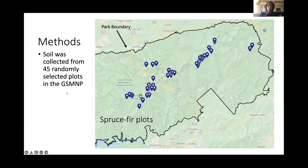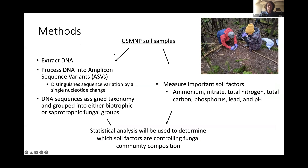This past summer I collected 45 randomly selected soil plots from the Great Smoky Mountains National Park. From the collected soil I extracted DNA and processed it into amplicon sequence variants, which distinguishes sequence variation by a single nucleotide change. All DNA sequences were then assigned taxonomy and grouped into either their biotrophic or saprotrophic fungal groups. I also measured important soil factors including ammonium, nitrate, total nitrogen, total carbon, phosphorus, lead, and pH, and I performed statistical analyses to determine which soil factors are controlling fungal community composition.